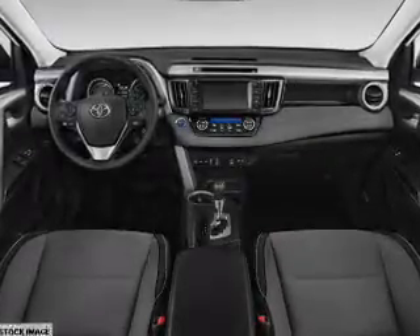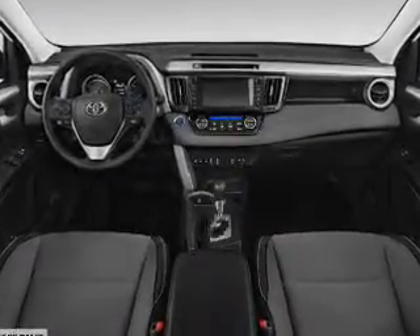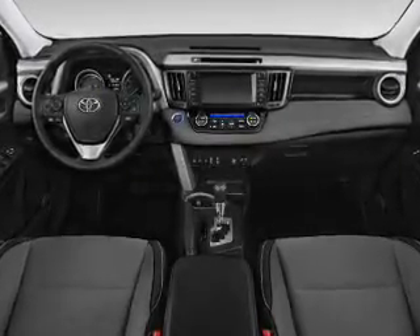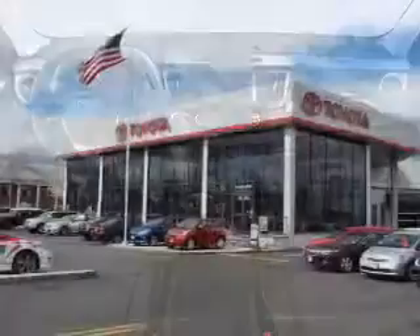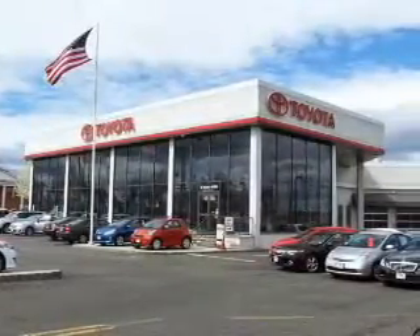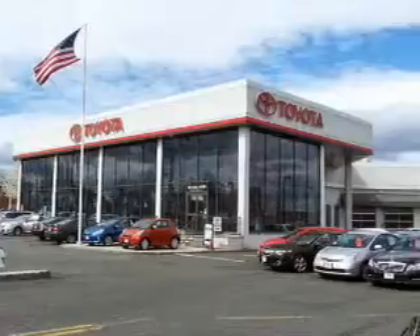Inside you'll find heated seats, Bluetooth connectivity, digital radio, Sirius XM satellite radio, auxiliary input, steering wheel controls, push-button start, automatic climate control, a backup camera, and curtain head airbags.